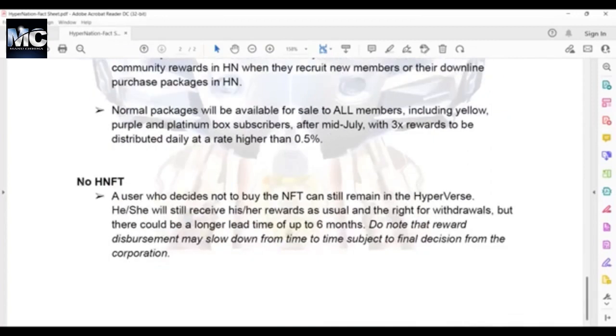For those who choose not to participate — meaning they do not purchase an NFT from HyperNFT — a user who decides not to buy the NFT can still remain in Hyperverse. They will still receive their rewards as usual and retain the right to withdrawals, but there could be a longer lead time of up to six months, meaning it may take up to six months to fix the platform so people can go back to withdrawing normally in Hyperverse. Do note that the word disbursement may slow down from time to time, subject to final decision.